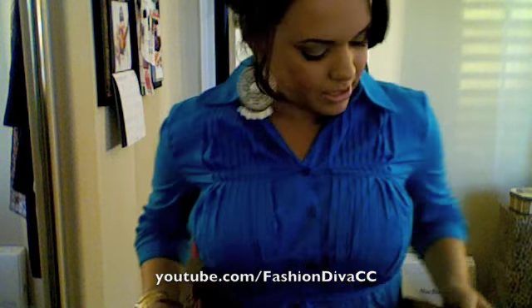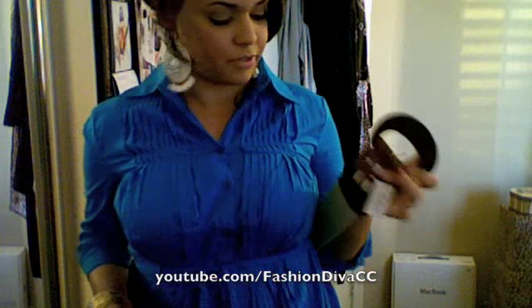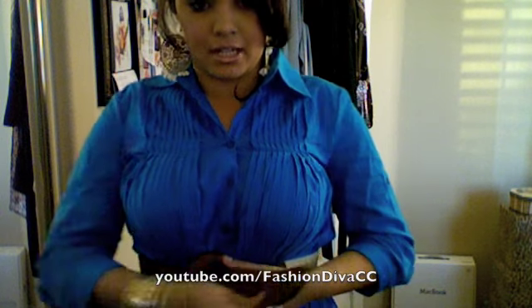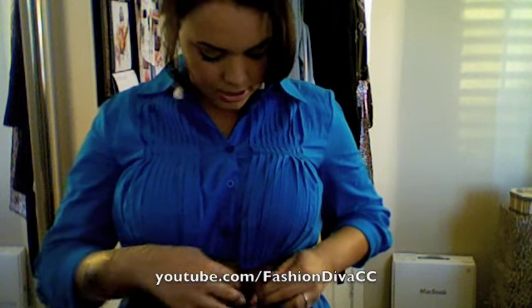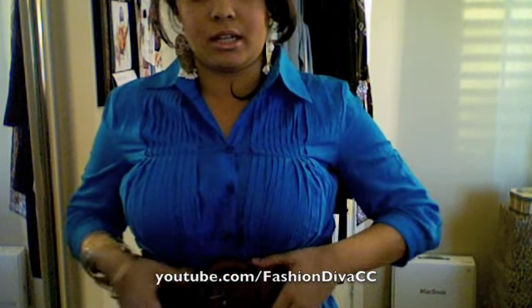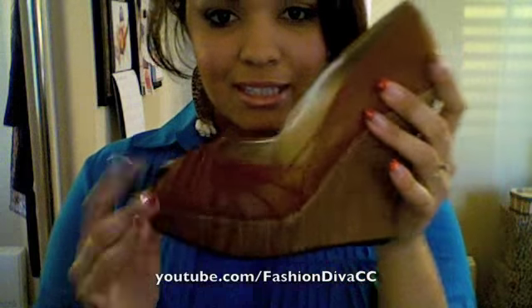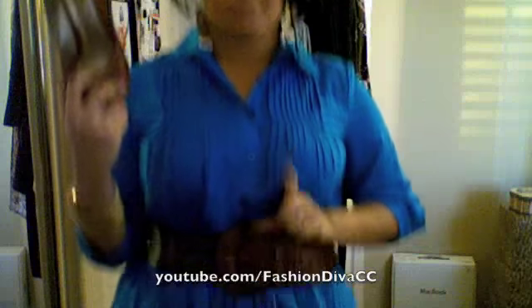Instead of just tying it, I would also take a belt — I just got this one from Forever 21 — and use it to cinch in my waistline to accentuate it a little bit more. Those little ties I would just tuck underneath the belt. With the belt it gives you a little bit more definition to your body shape, and then I'd throw in some fun wedge heels in a cognac color to match the belt.